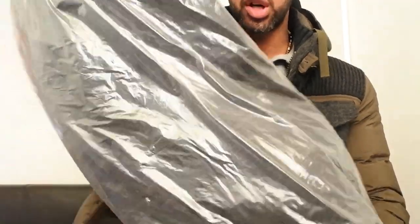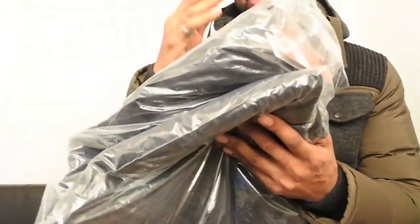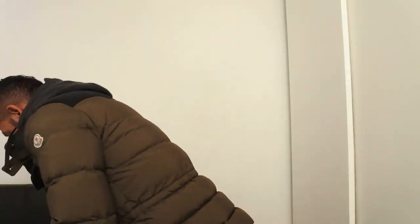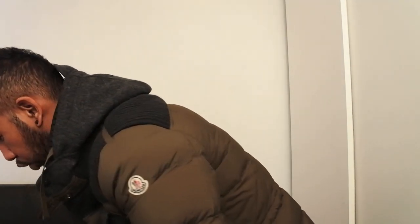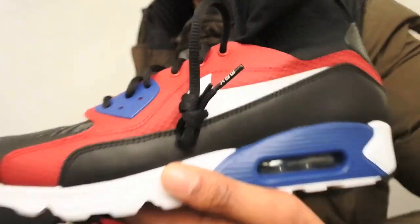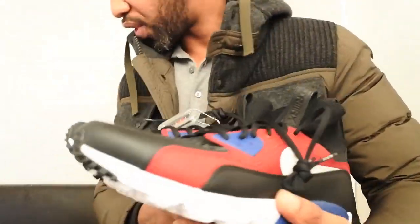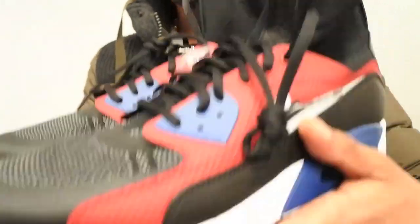I've also got the Nike Tech Knit top as well - I got the top in a large and I'm going to do a full review of that. That's basically the Nike Tech top but it's the knit version. I've also got the Air Max 90s Super Fly in. If you followed me on Snapchat you will see all of this stuff come in. Look at that - Nike Air Max 90s Super Fly, super cool.